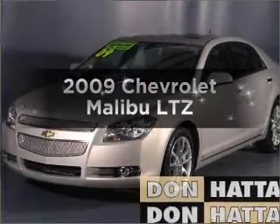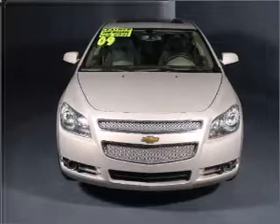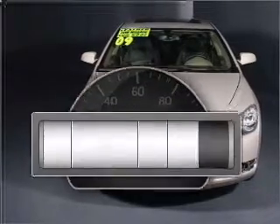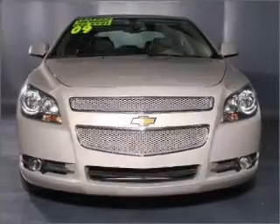Get noticed in this 2009 Chevrolet Malibu. Travel the roads in style and comfort in this great vehicle. Why worry about high mileage? Choosing a ride with lower mileage is the right choice for your busy life.